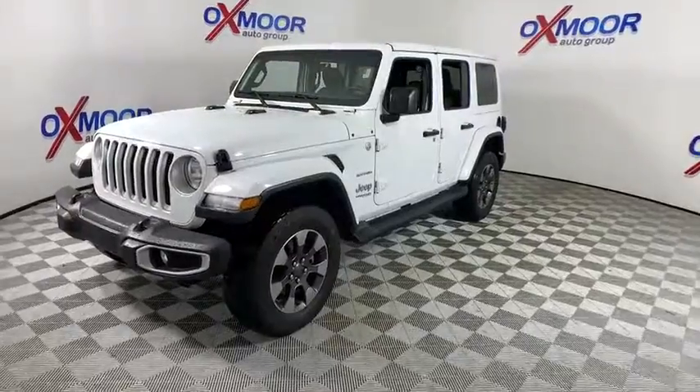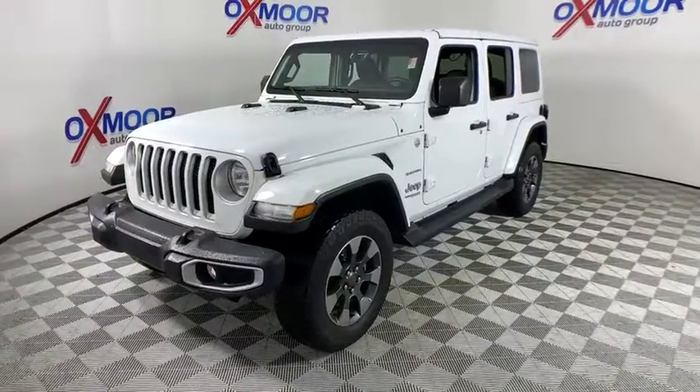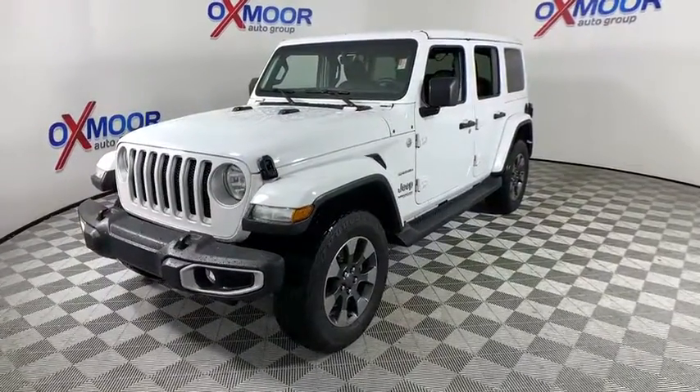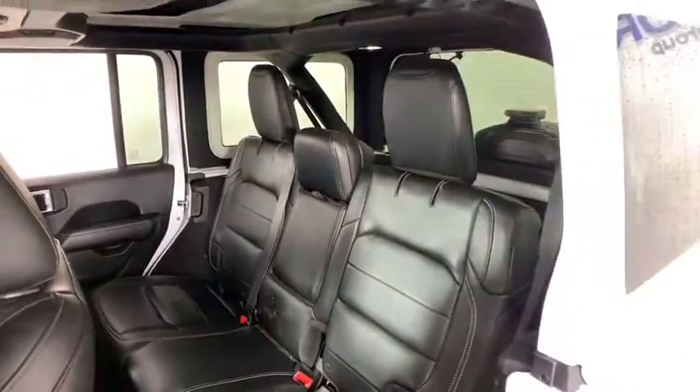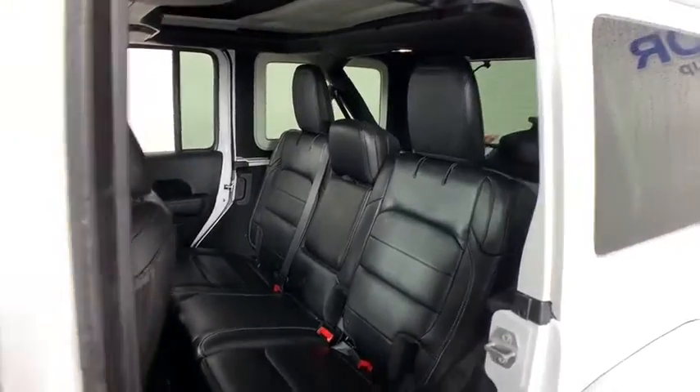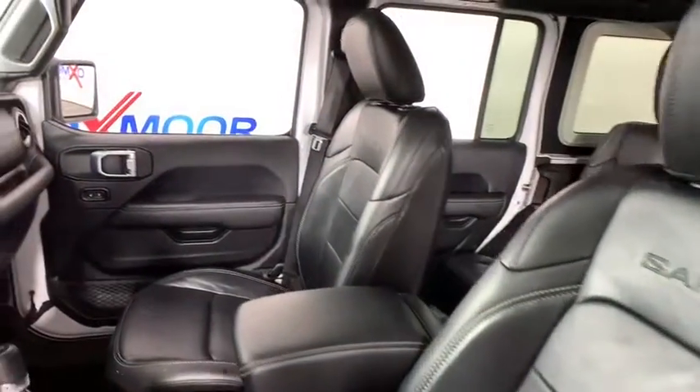Traction control, dual airbags, leather-wrapped steering wheel, power steering, four-wheel disc brakes, universal garage door opener, center armrest, eight speakers, power windows, trip computer, compass, security system.